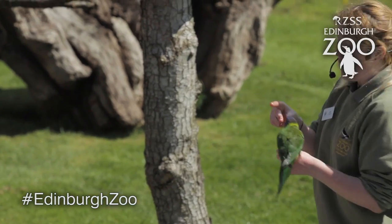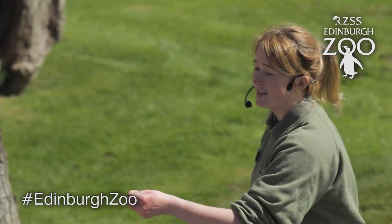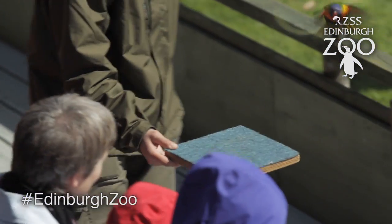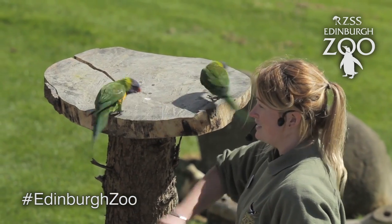With our rainbow lorikeets we get them to do lots of flying behaviours and we also show off some natural behaviours that they would do to display towards one another. One of these behaviours is actually some dancing behaviours which they would use in courtship to try and attract the females of the species.